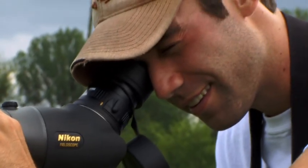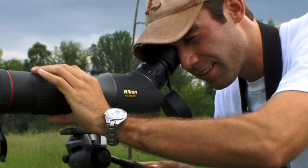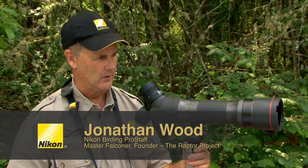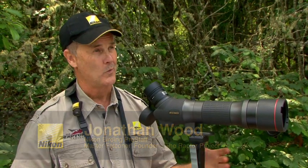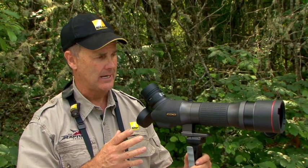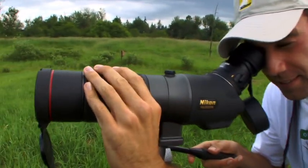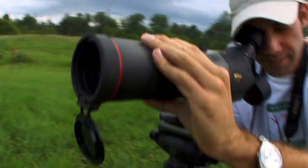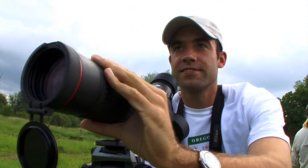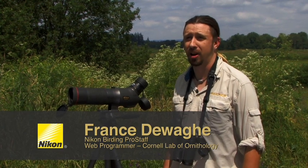Just when I was thinking you couldn't get much better in optics, they come out with something like this. They really outdone themselves. This is pushing the envelope on what you could possibly achieve with a sharp image, the light gathering capacity, the close focus on the scope is incredible. The edge field scope is gonna give you the most light out of any scope out there. The light's just gonna pour through your eye, which is gonna allow you to see stuff in any condition that other scopes would never allow you to do.